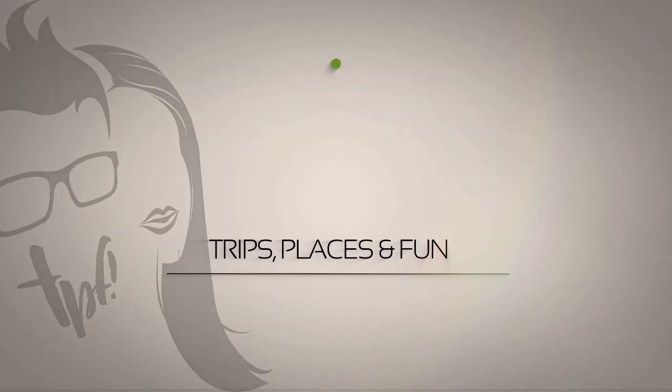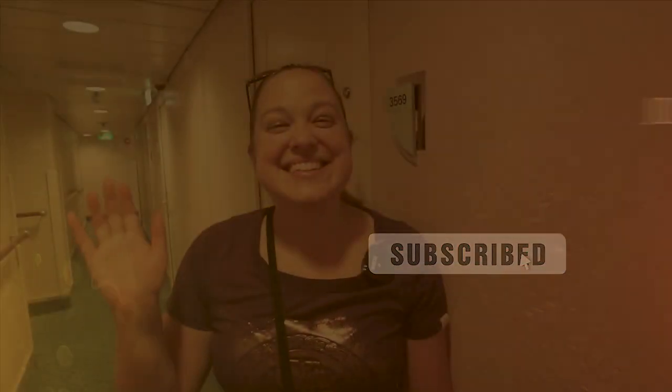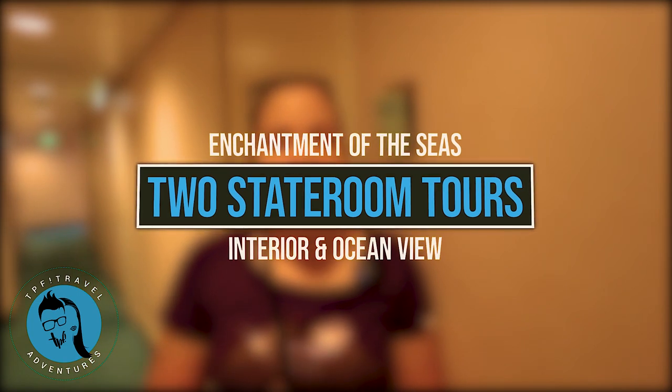We are on Royal Caribbean's Enchantment of the Seas and we're about to give you a couple of stateroom tours. Hi, this is Amy with TPF, Trips, Places and Fun, where we show you how to have fun and exciting travel adventures. Today we are on Enchantment of the Seas, this is a Royal Caribbean ship. We are cruising out of Galveston, Texas and we're going to Cozumel and Costa Maya. We have two staterooms — we brought our family of five — an interior stateroom and an ocean view stateroom. So we'll show you both of them. The first one we're about to look at is the interior.